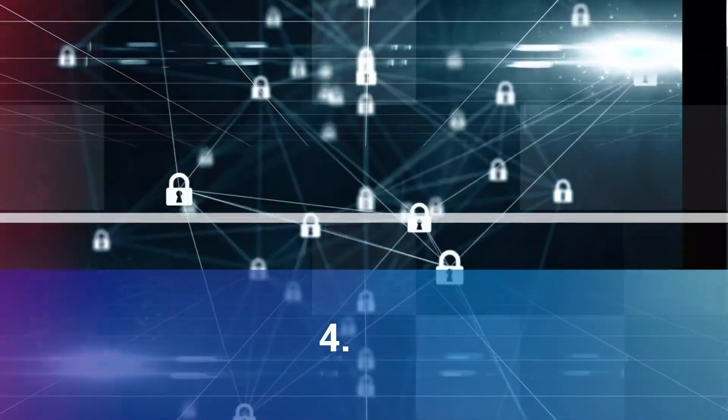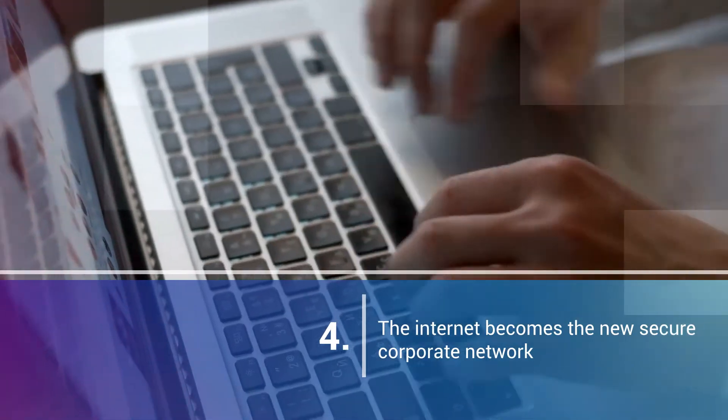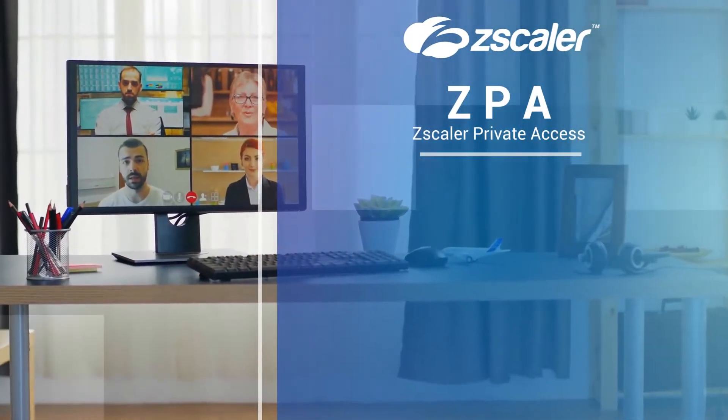Four: By focusing on securing the user and application connections, the network becomes de-emphasized and the internet becomes the new, secure corporate network.